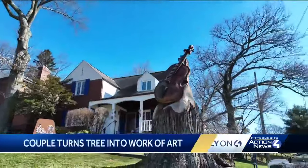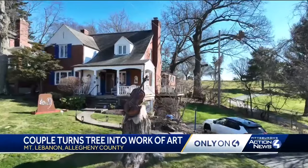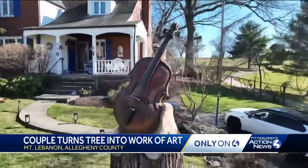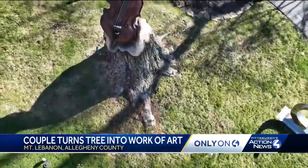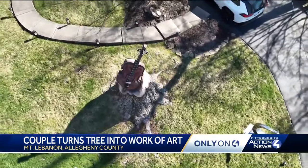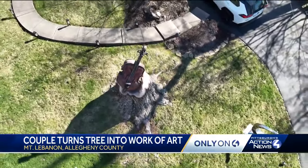Every time we come into the driveway, we look at each other and go, wow. It's a breathtaking sight in the front yard of this home along Rock Springs Road — a cello carved right from the trunk of an enormous silver maple tree. To see it in person is really quite something. It has such an impact because of the size of it.